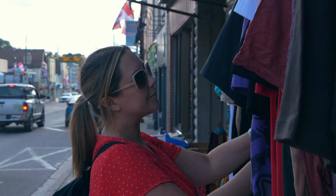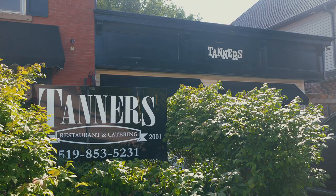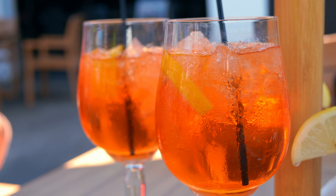Let's head over to nearby Acton with its cute Main Street shops and restaurants. One restaurant to check out is Tanner's Restaurant and Catering. They've got a fantastic patio and drinks and food to match the excellent vibes. I love that they had yummy vegan options.